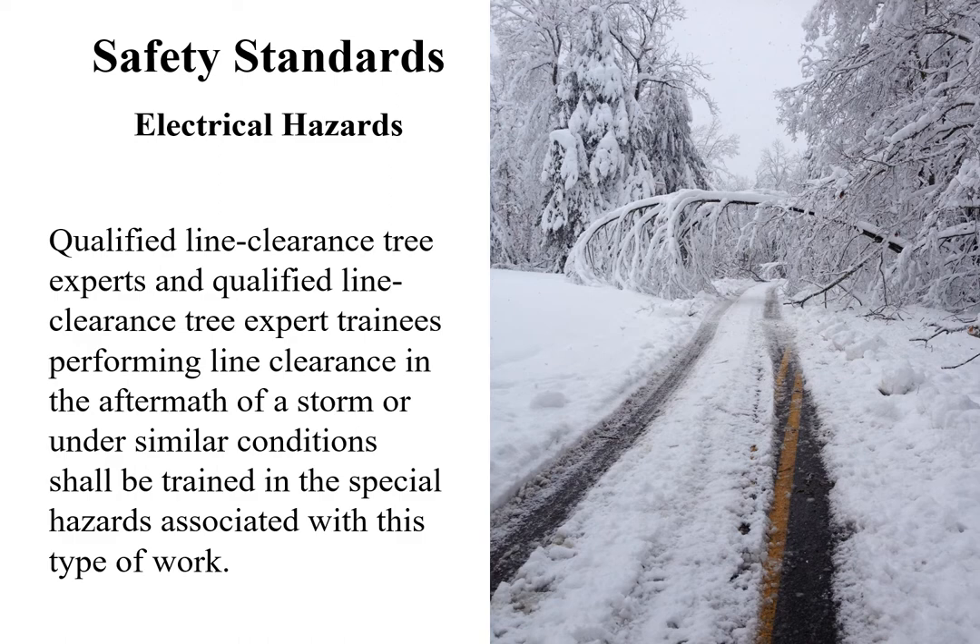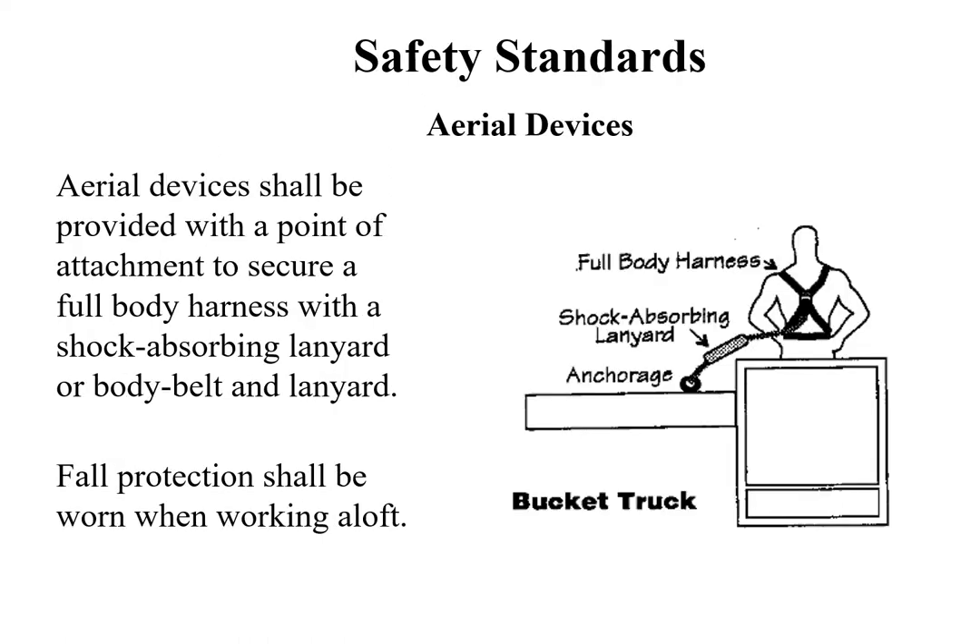There have been a number of historic storms recently that involve interaction between trees and electrical hazards. Qualified line clearance tree experts and qualified line clearance tree expert trainees performing line clearance in the aftermath of these storms or under similar circumstances shall be trained in the special hazards associated with this type of work. Aerial devices shall be provided with a point of attachment to secure a full body harness with a shock absorbing lanyard or body belt and lanyard. Fall protection shall be worn when working aloft.